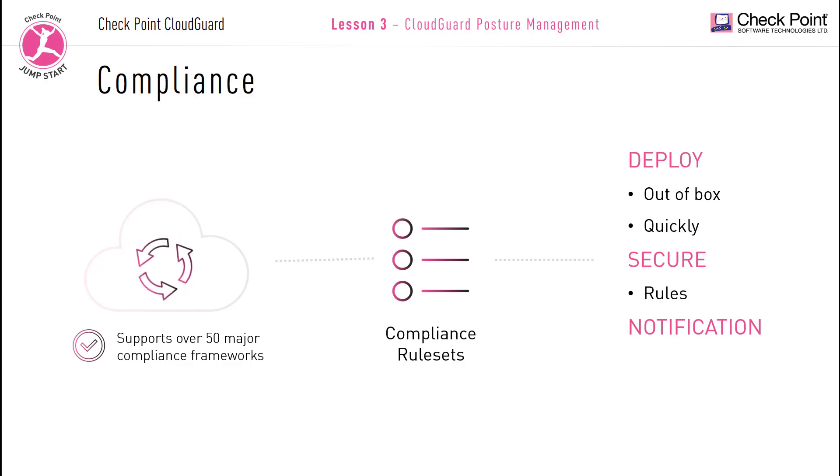All of these notifications can also be sent and relayed to third-party tools like ServiceNow, Splunk, Slack, and others.